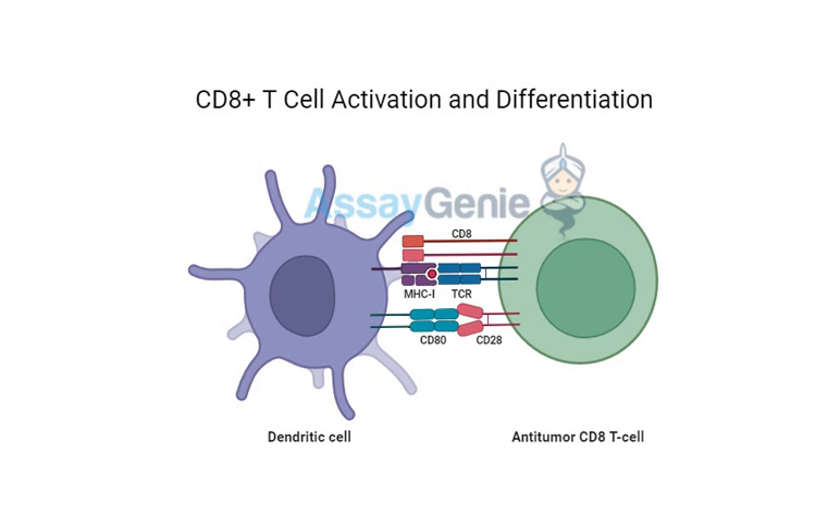The thing is, cancer cells can actually hijack these checkpoints — they can flip the off switch to avoid being attacked by the immune system. They're basically using our body's own defenses against us. But researchers have been working hard developing ways to fight back. Checkpoint inhibitor drugs are designed to block those off switches so cancer cells can't manipulate the immune system, allowing T-cells — the immune system's elite seek-and-destroy squad — to recognize and attack cancer more effectively.